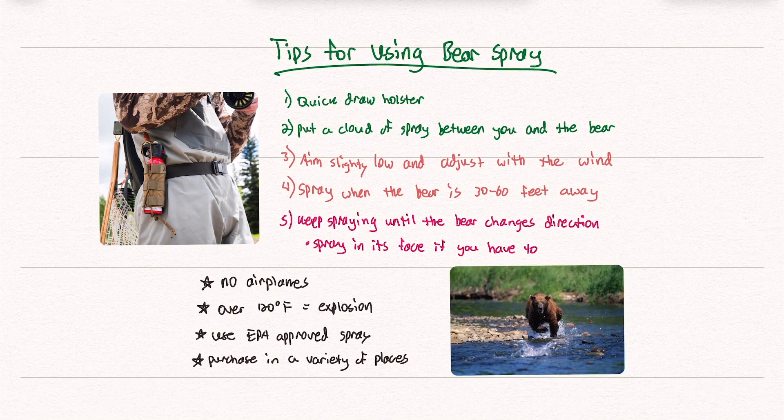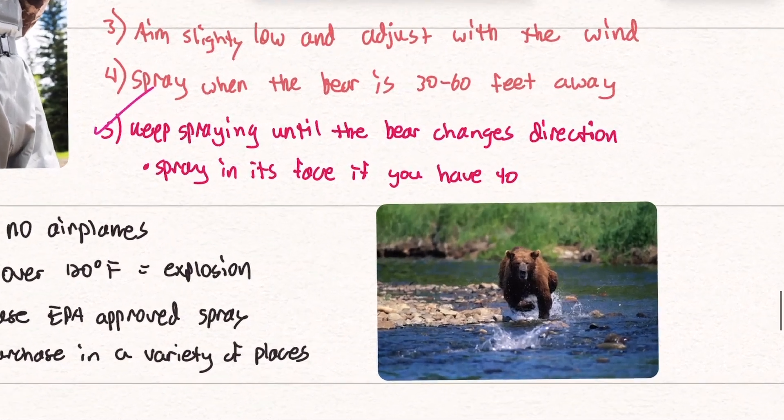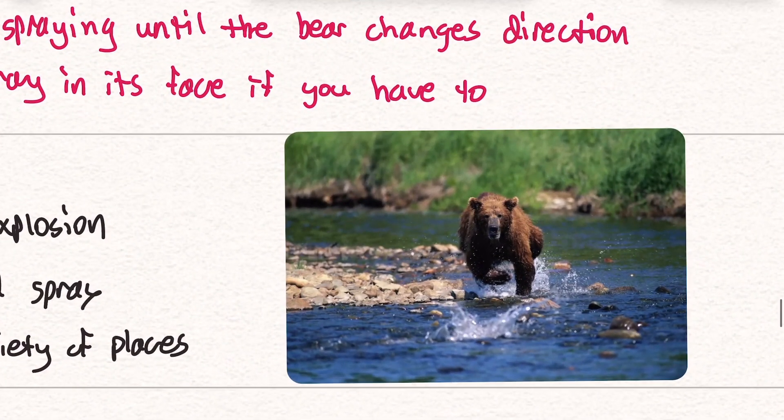Here are some tips for using bear spray. Having a quick draw holster — like a quick draw holster for a gun — is a good idea. You want to be able to pull it out and spray a cloud of spray between you and the bear. Aim slightly low to adjust for the wind. Spray when the bear is 30 to 60 feet away, and keep spraying until the bear changes direction. Spray it in its face if you have to — you don't want a gigantic grizzly bear charging you without bear spray. That's not going to be fun.